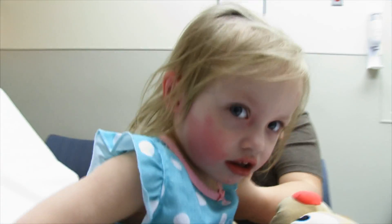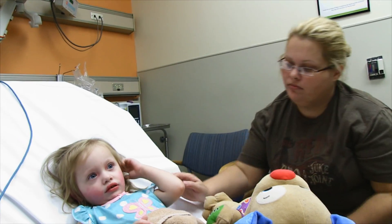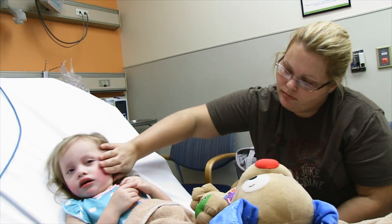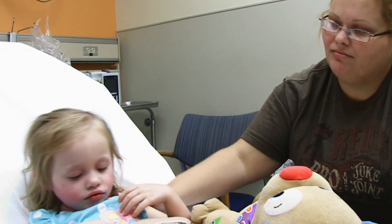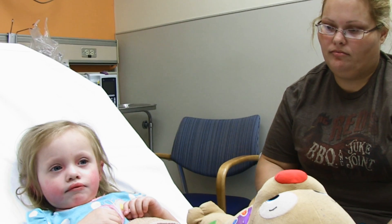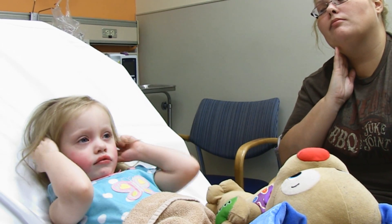We're going to give her another dose of Benadryl. She has had some steroids — she had some Decadron. We're going to give her an H2 blocker, which will be famotidine, and then another IM epinephrine of 0.01 ml per kilogram. She weighs about 11 kilograms, so it's going to be about 0.1 ml, or 0.1 milligrams.